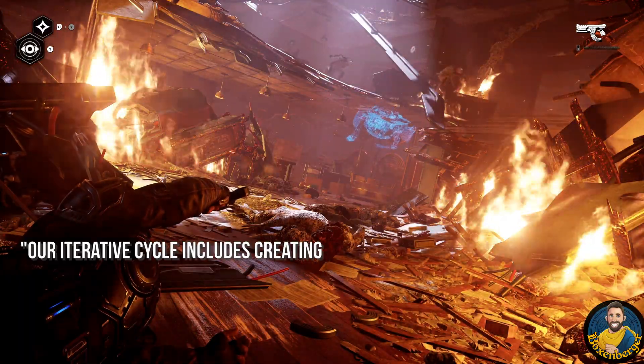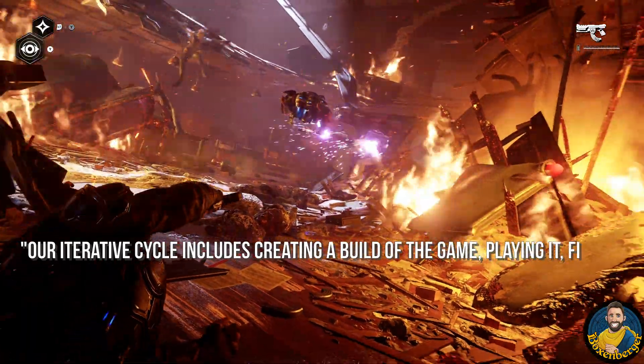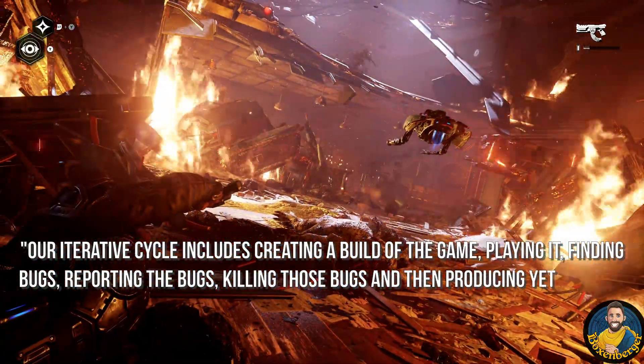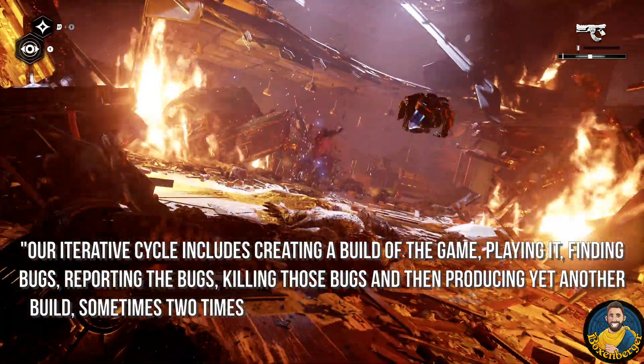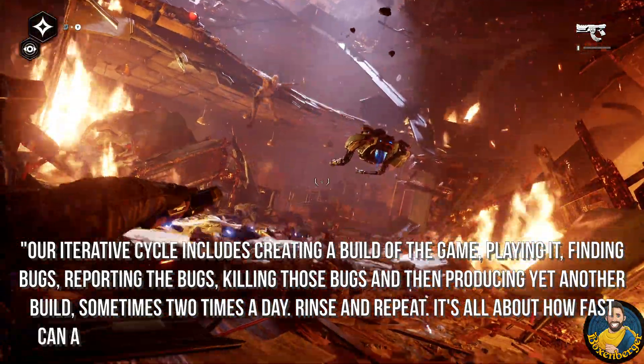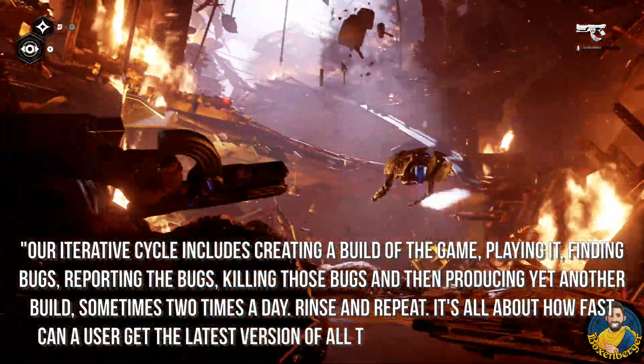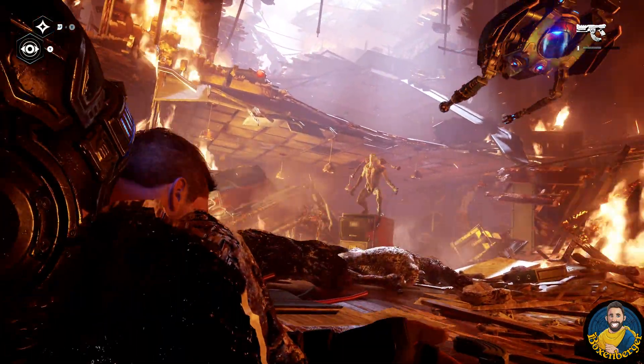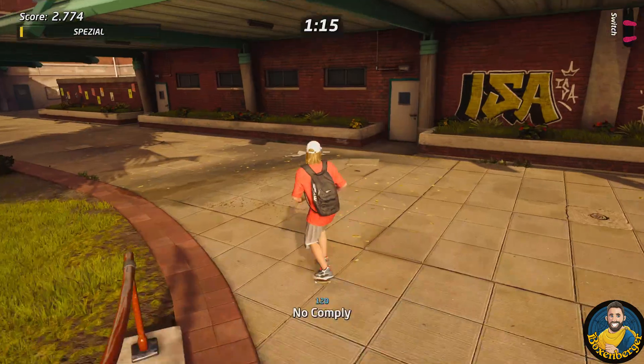The Coalition explained their iterative cycle like this: "Our iterative cycle includes creating a build of the game, playing it, finding bugs, reporting bugs, killing those bugs, and then producing yet another build — sometimes two times a day. Rinse and repeat. It's all about how fast a user can get the latest version of all the data and get back to work." The computational resources of the cloud are clearly a big benefit during the testing phase of a game.